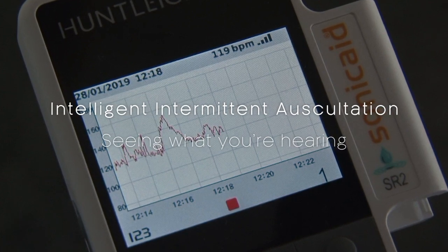The graphical display Doppler has the facility to show the baseline heart rate, the acceleration, and to show the fetal movements. That way we capture the health of the baby in a very short time.